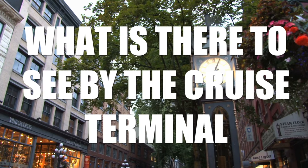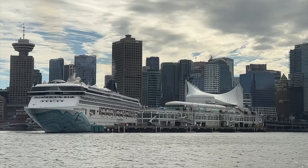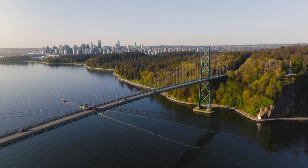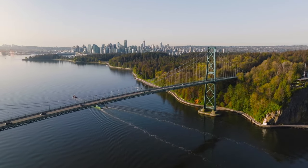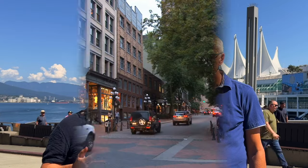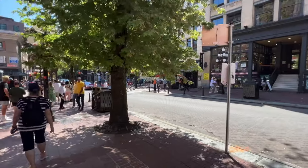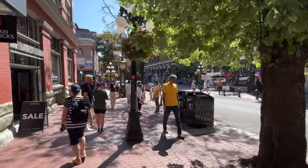What is there to see close to the terminal? The cruise terminal in Vancouver is strategically located within walking distance of some of the city's most famous attractions. Right at the cruise ship terminal itself, there's the FlyOver Canada experience where you get to see the highlights of Canada all in one shot from above. Just to the east of the terminal is Gastown, the oldest part of the city, with some of the most charming buildings and cobblestone streets in old Vancouver.